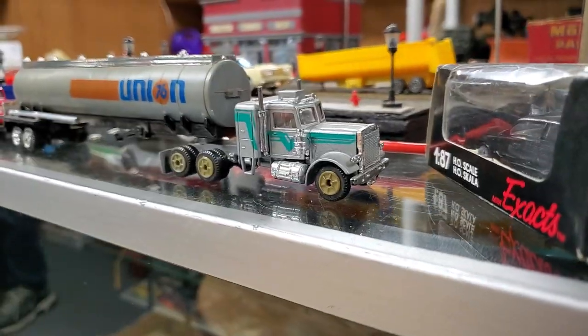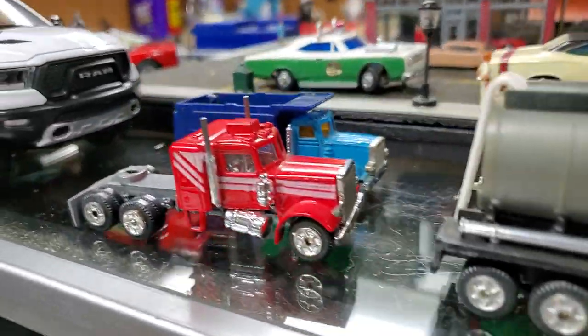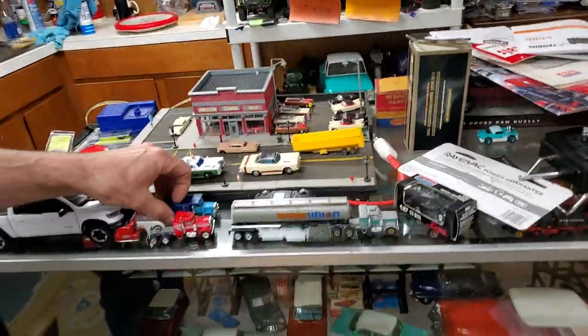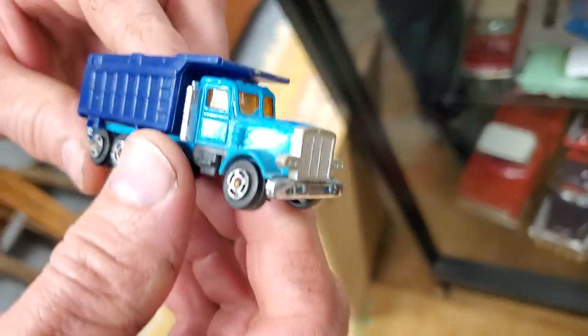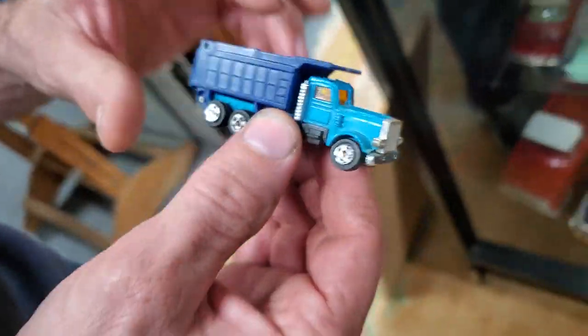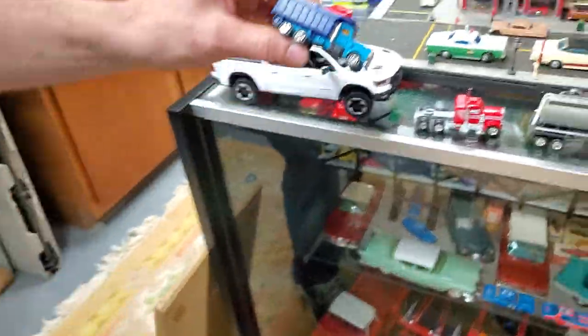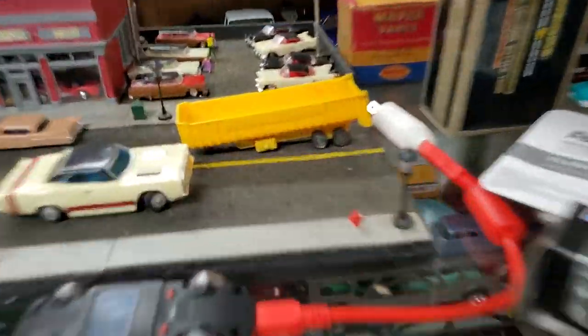Got a couple over here too. Union 76 — the stacks were broken so I fixed the stacks using some metal rod. And then this one, even though it's a cheapie, it looks like a cheap knockoff of a Tomy pocket car. Somebody brush-painted the dump bucket, so I just threw it in the stripper and stripped it. Same with the trailer here — somebody had brush-painted it, so I stripped the paint off.